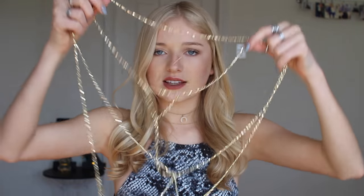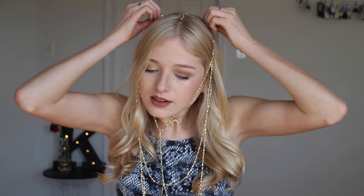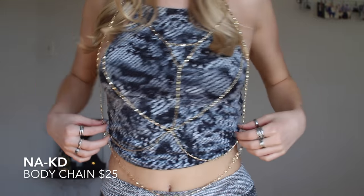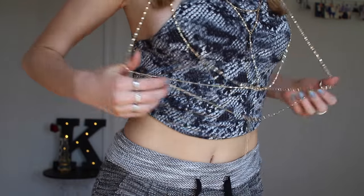Since Coachella is coming up, everyone has been falling in love with body chains. I'm going to be wearing my For Love and Lemons bralette to Coachella and I thought this body chain would look amazing layered with it. It just hooks in the back and it's going to look so cool with my bralette. It is from Naked as well. If you guys want a discount code for Naked, I have 20% off all Naked clothing — just use code Cali20. It'll make it even more affordable. I also might wear this on the beach in Antigua with a bikini.